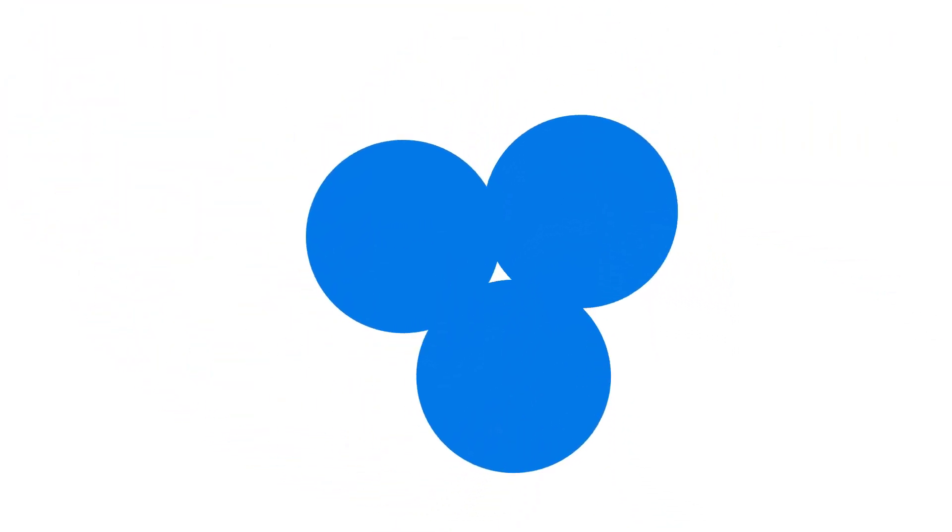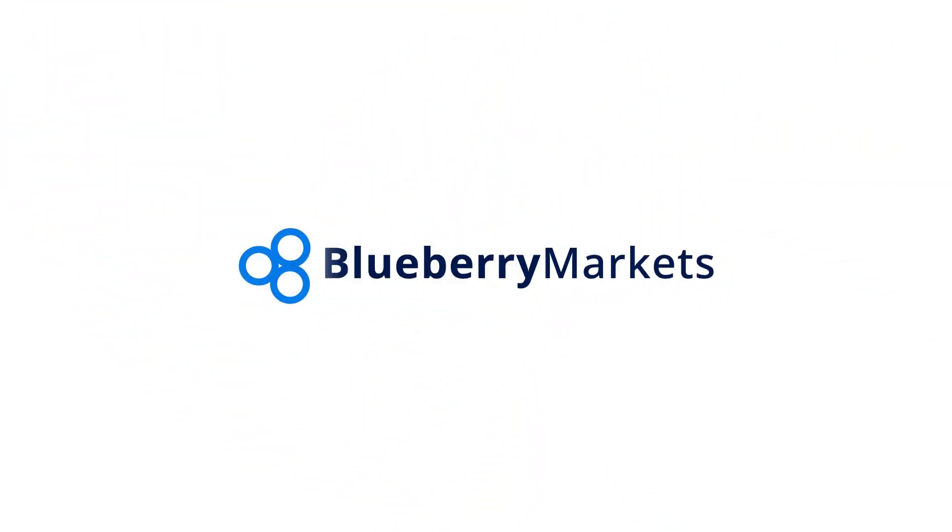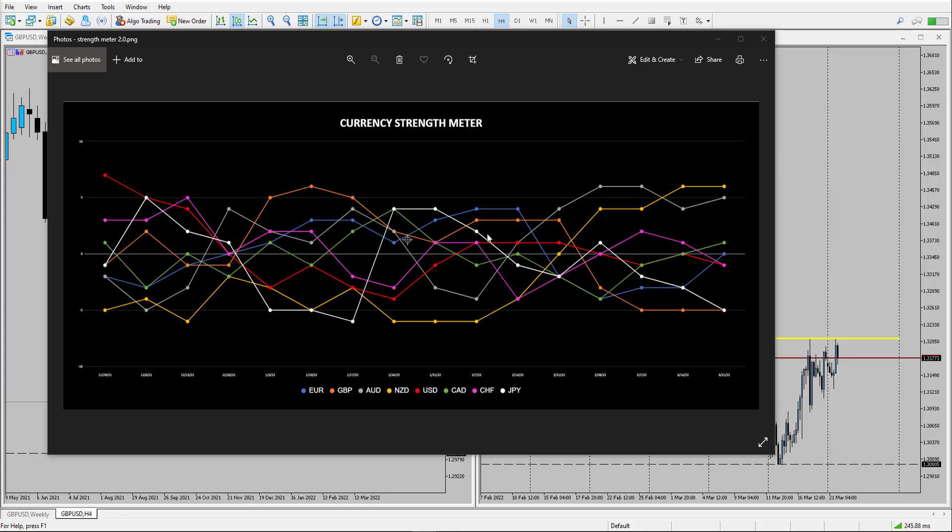Hi and welcome to this Blueberry Markets video update with me John Kibler, Head Currency Analyst. In this video I'm going to be taking a look at GBPUSD as the currency pair trend may start to reverse.